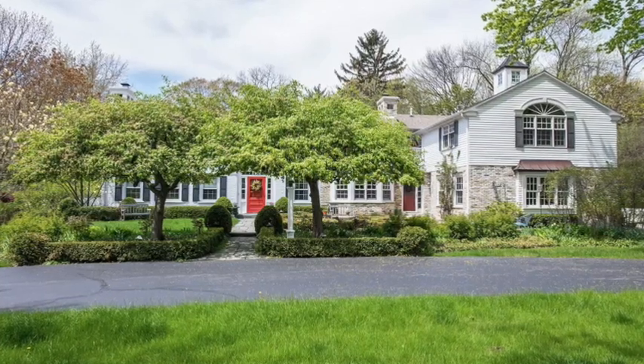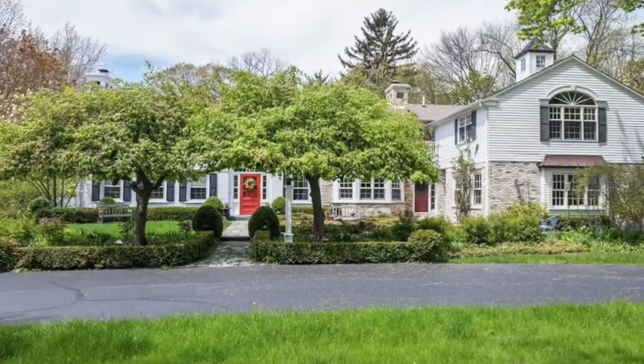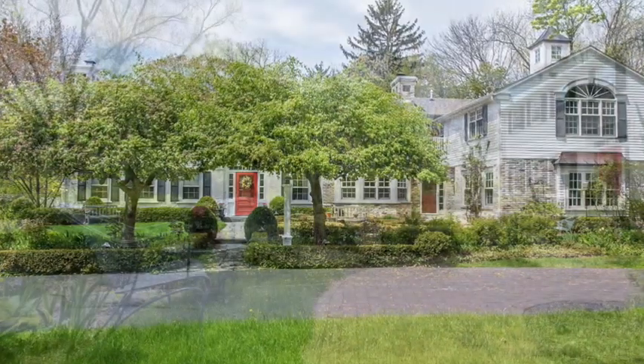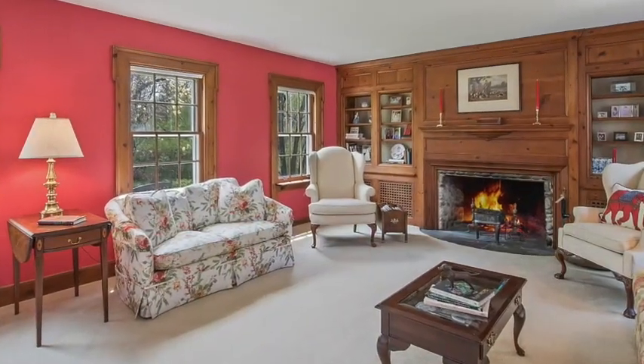Situated on one of Fox Point's most sought-after east of Lake Drive streets, this exquisitely appointed five-bedroom home is set on a private one-acre-plus lot with lovely garden and ravine views. As you enter this meticulous home, you're greeted by a warm and inviting knotty pine living room.